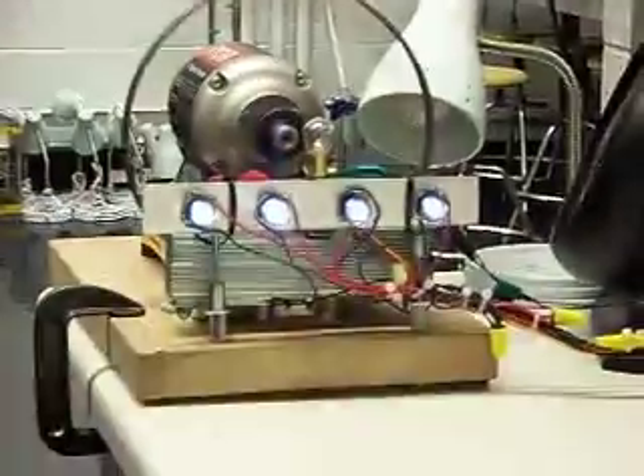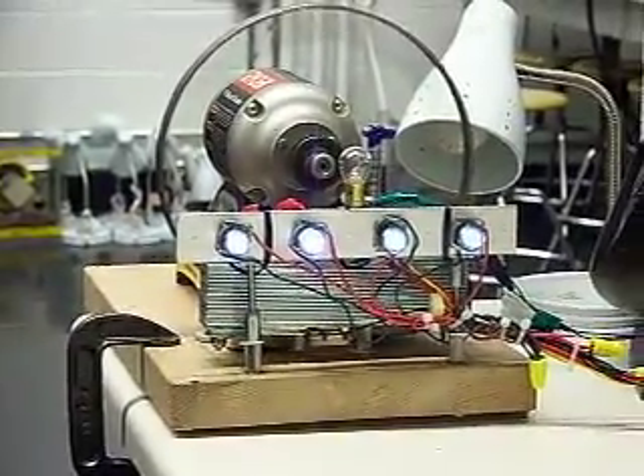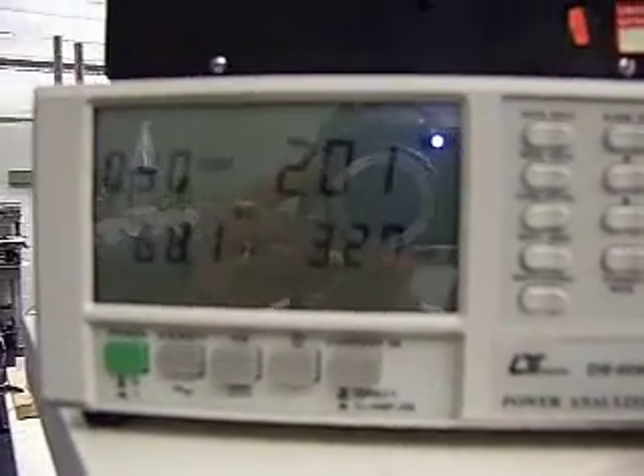Now I'm going to introduce the high voltage coils. We're at 204 watts to our prime mover and the system is accelerating.